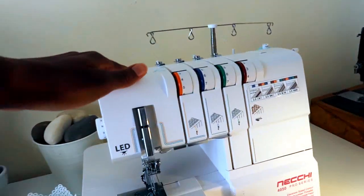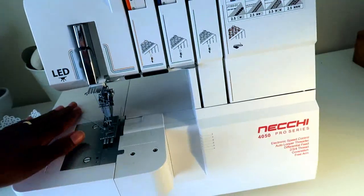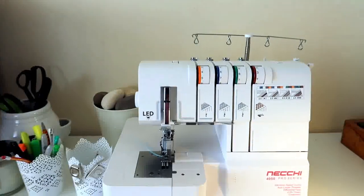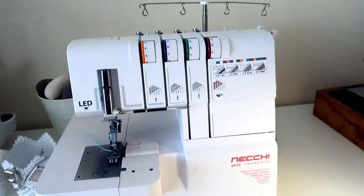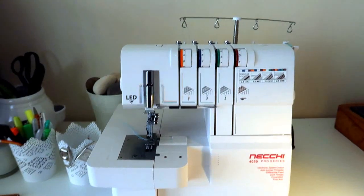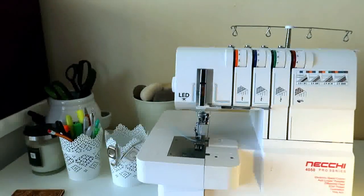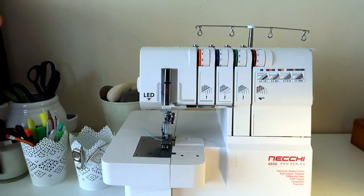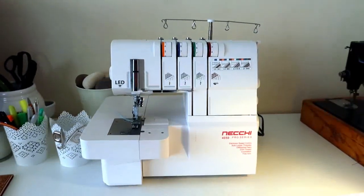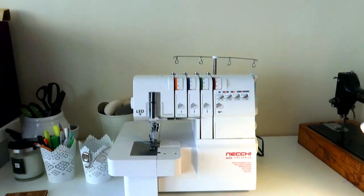This is my cover stitch machine. I don't think people necessarily need cover stitch machines but it's an added luxury if you love the finished seams on t-shirts and knitwear — it comes in handy. It's the Necchi 4050 Pro Series. Necchi is an Italian brand, not very common, but when I went to buy it, it was one I could afford. Because it's not a common brand, you don't have many accessories to buy for it, but you learn to make do with whatever you have.